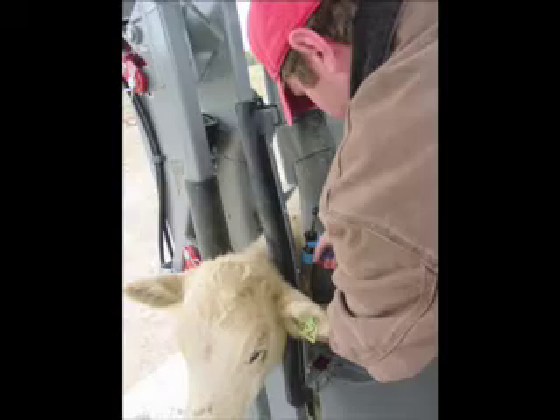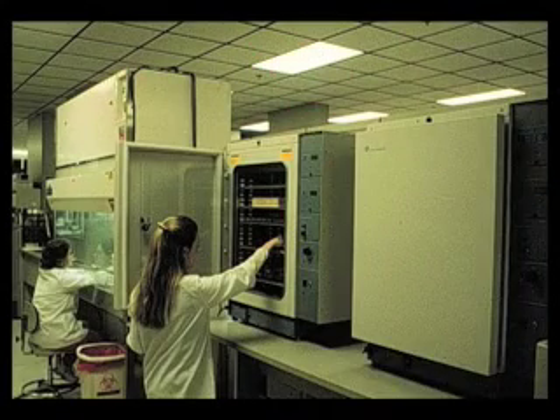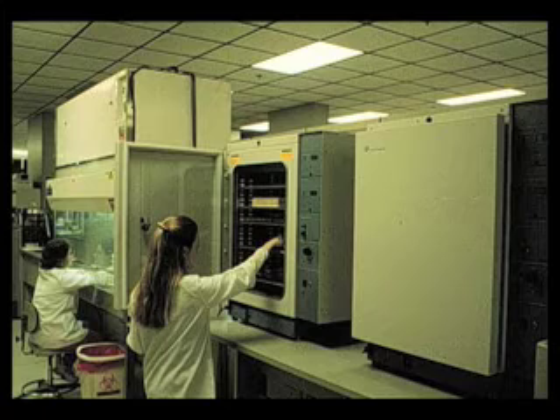We need to use laboratory results if we have an animal that gets sick. This way we can pick out the very best antibiotic that's possible to treat an animal. This just helps out an awful lot.